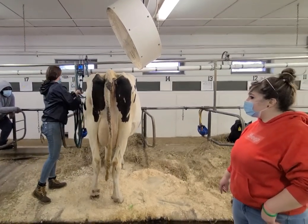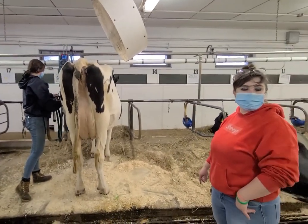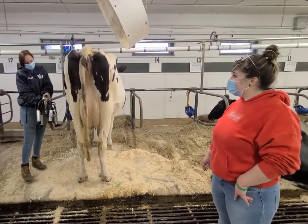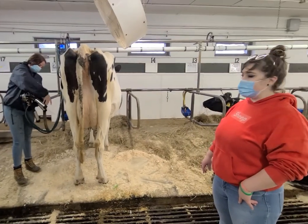We're doing a milking demonstration, showing how we milk our cows here at the dairy. This happens at 6 a.m. and 5 p.m. Kids usually miss this part, so this is the first time getting to experience that.